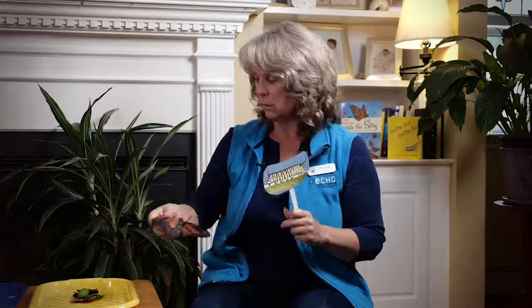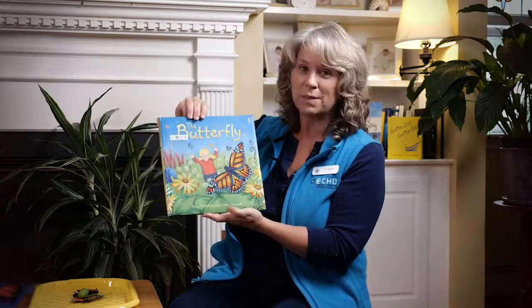When scientists want to know more about something, they do research. I was thinking we could do research today. What could we use for our research? I have a book — sometimes scientists read when they want to learn more about something. And I have a book that we can read together today to learn more. It's called The Butterfly by Anna Milbourne and Kathy Shimon. You ready? Get comfortable. We're going to do some science research.